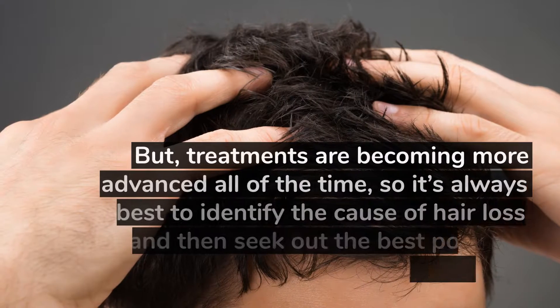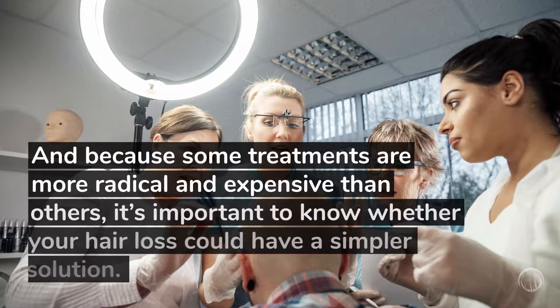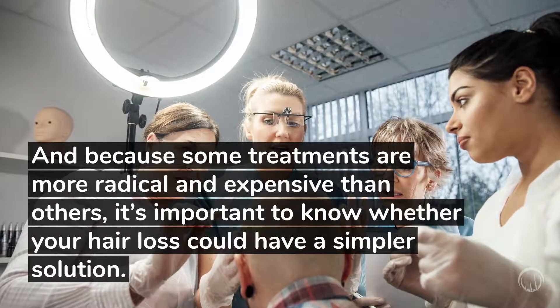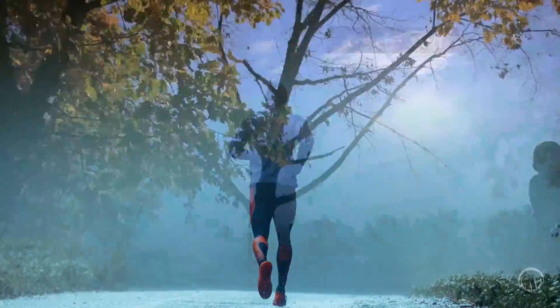But treatments are becoming more advanced all of the time, so it's always best to identify the cause of hair loss and then seek out the best possible treatment. And because some treatments are more radical and expensive than others, it's important to know whether your hair loss could have a simpler solution. So, what does running have to do with hair loss?